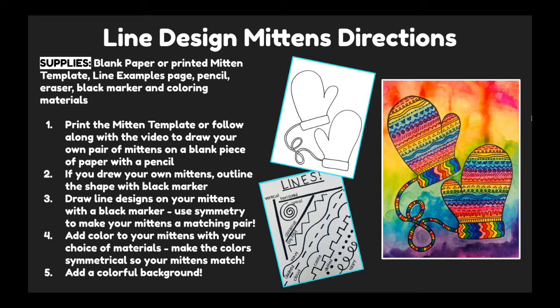Now that we've watched the story, let's go over our directions. For your supplies, you will need a blank piece of paper or the printed mitten template that you can find on Google Classroom. You will also need to see the line examples page, also on Google Classroom. You'll need a pencil, an eraser, a black marker, and coloring materials. First, print the mitten template or follow along with the video to draw your own pair of mittens on a blank piece of paper with a pencil. If you drew your own mittens, outline the shape with a black marker. Then draw line designs on your mittens with a black marker. Use symmetry to make your mittens a matching pair. After, add color to your mittens with your choice of materials. Make the colors symmetrical so that your mittens match. And lastly, add a colorful background. So we'll be working with symmetry today to make our mittens a matching pair. You can see in my colored example that my mittens match — the designs and the colors.